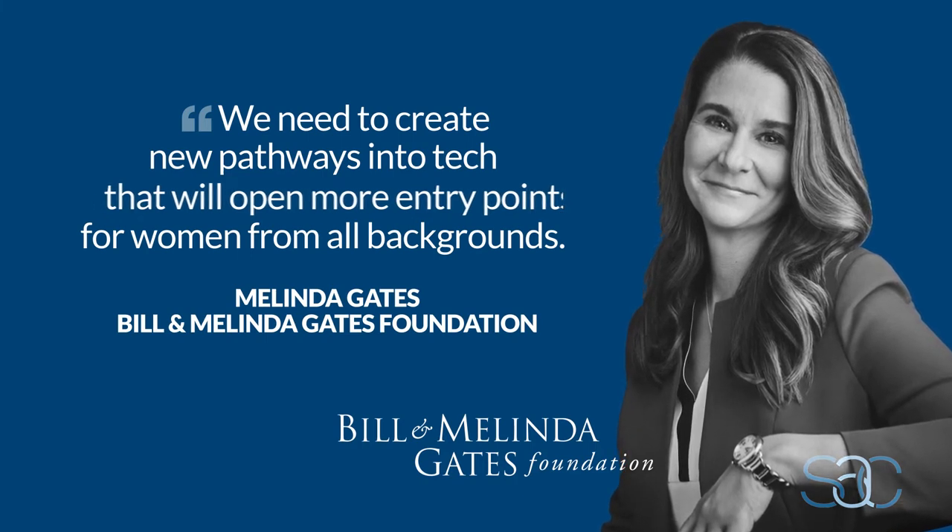Without the help of the great mentors which I had throughout my career, I would have never been able to achieve what I achieved so far.